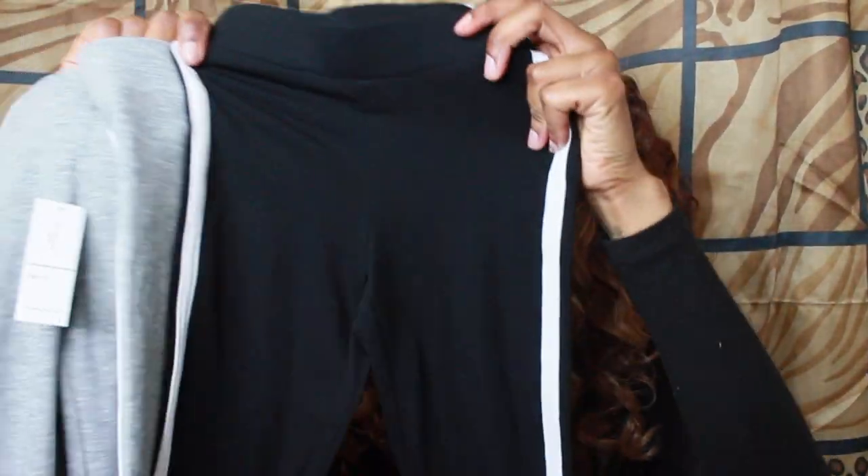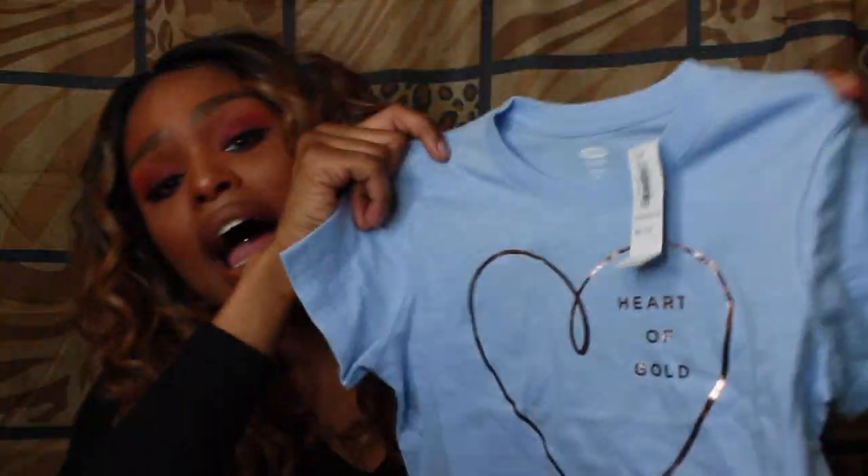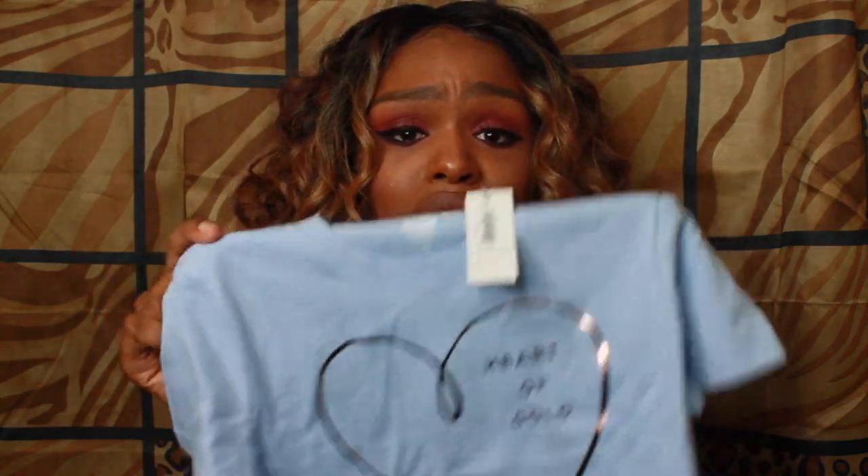I also got these cute little pants in a nice fleece material — she can wear these to daycare or school, just something to run around in. I got one in gray and one in black, and they have a nice little line going down the side. Then I got this top I fell in love with — it says 'Heart of Gold' on it. Even if we were going out, I could pair this with cute pants, a little leather jacket, and nice shoes to dress it up.